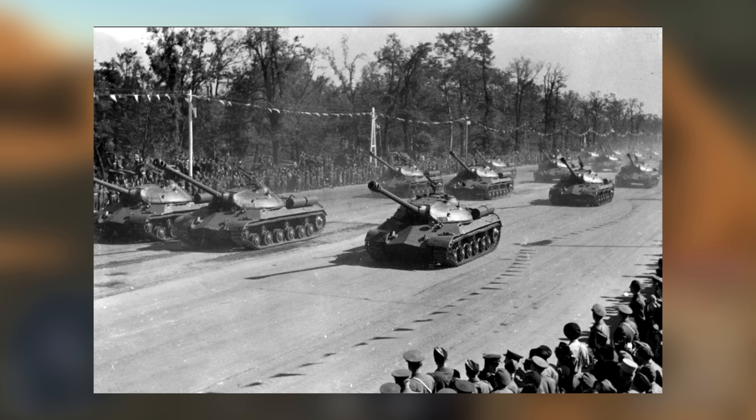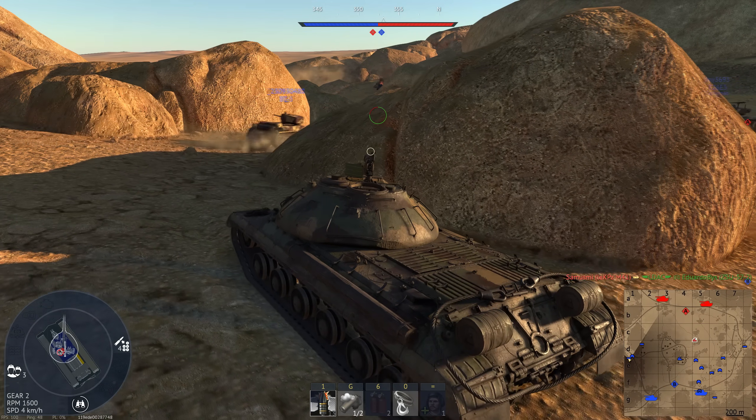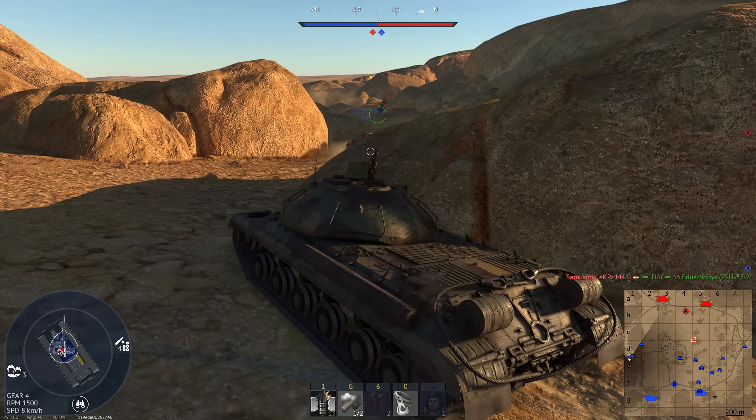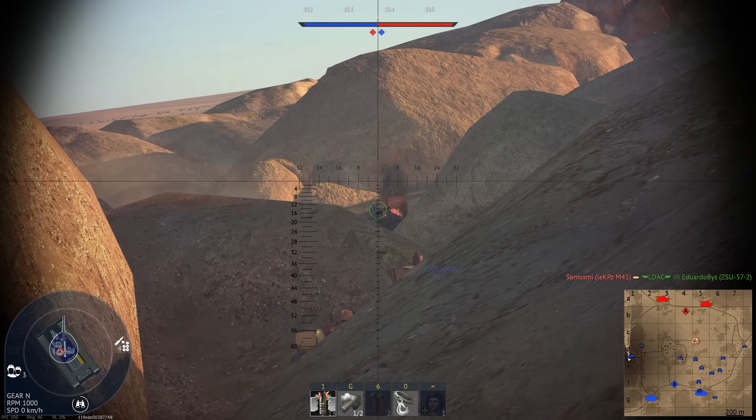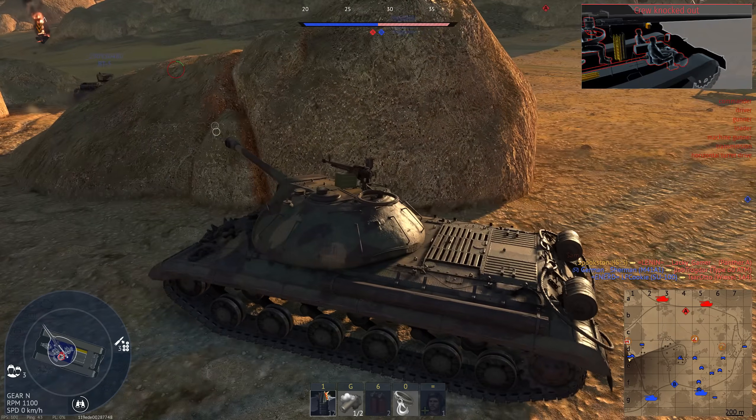This was a deliberate choice, as relations with the Western Allies were already failing. The IS-3 was a show of force — one that the Western Allies were quite scared by. This alone prompted development of the M-103, Conqueror, and AMX-50 heavy tanks. There's one thing the Western Allies didn't know, and that was that the IS-3 was hardly combat worthy.